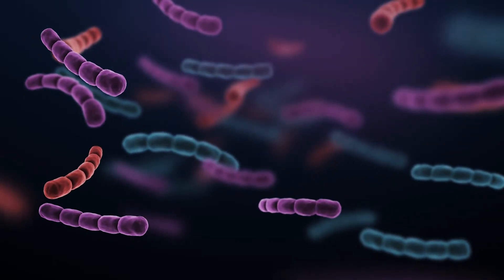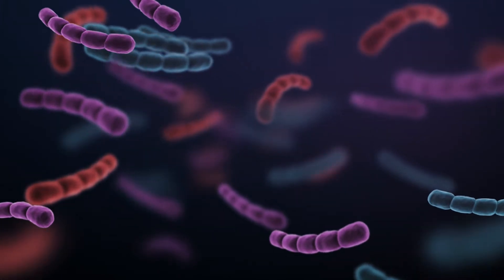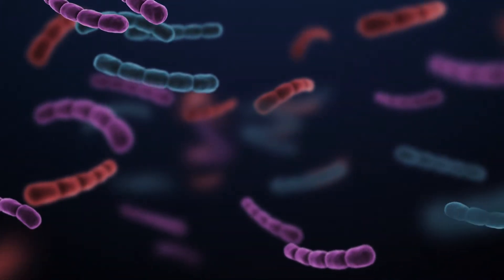GBS, also known as Group B Strep, is a normal bacteria that is found on the skin flora of many women. This bacteria colonizes the GI tract and then can end up on our skin. It's actually present in up to about 30% of women — really 30% of people — at any given time.